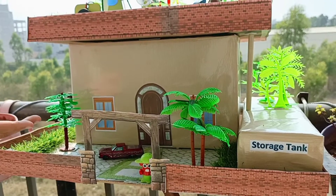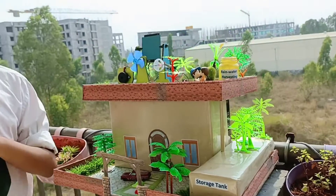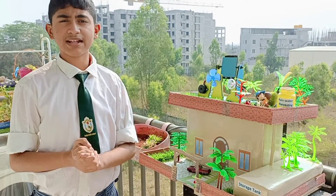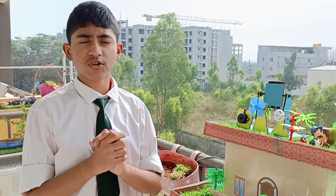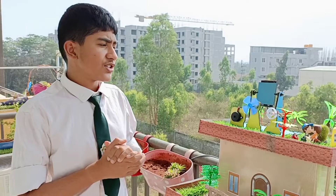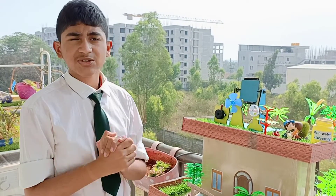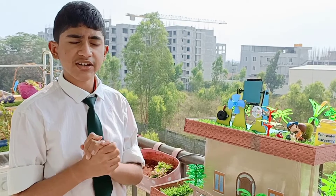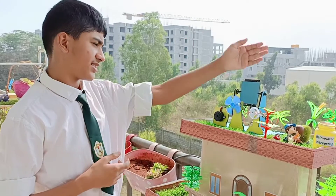Well, this is my model of a green building. Here you can see the solar panel on the rooftop. A solar panel is actually a collection of solar cells which generates electricity through the photovoltaic effect. Here you can see the solar fan and lightbulb connected to it. Once the solar panel is charged, electricity flows to the solar fan and lightbulb and starts working immediately like this.